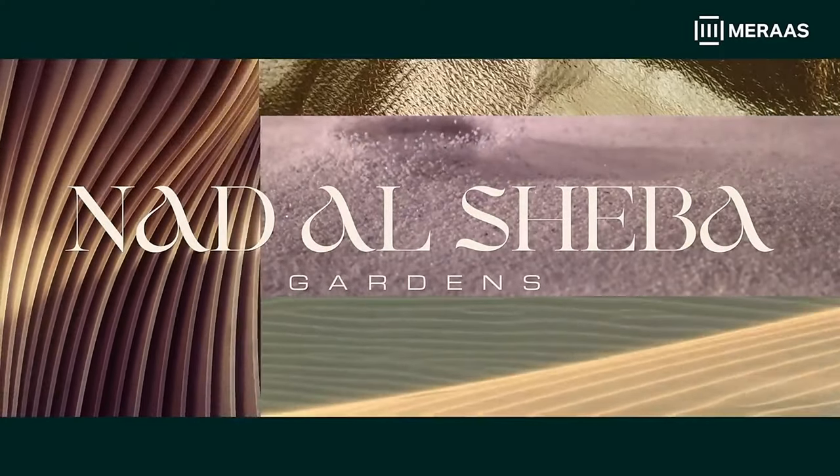This latest launch is going to have three bedroom townhouses with G plus one and G plus two, along with four, five, six and seven bedroom villas. As you can see, it is a massive amount of typology that is going to be coming up in Nautil Shiba Gardens.